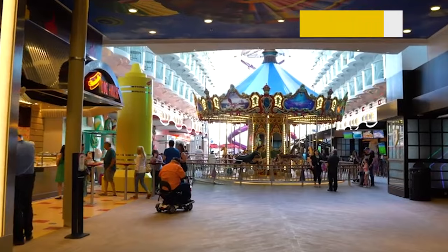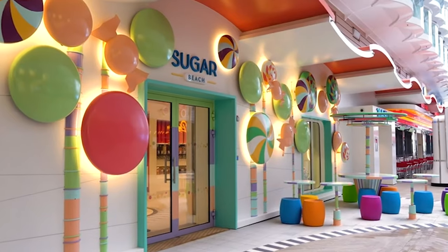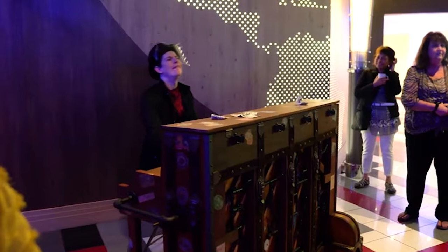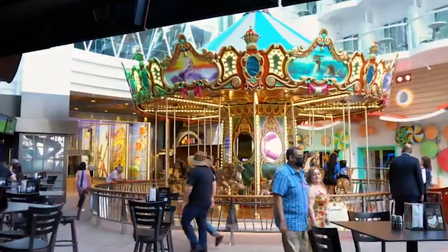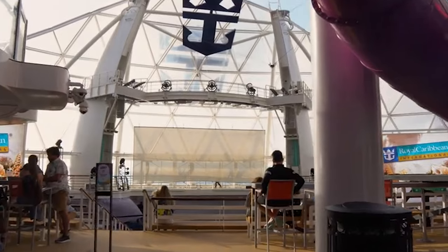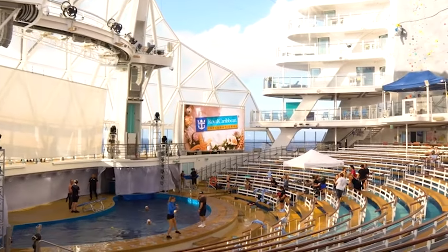The Boardwalk, another neighborhood, is an open-air area inspired by seaside amusement piers. There's always something happening here — street performers showcase their skills, cafes and bistros invite you to linger and marvel, and a colorful, nostalgic carousel adds to the atmosphere. At the rear end of the Boardwalk, you'll find a truly spectacular show theater, the Aqua Theater, featuring magnificent water performances.